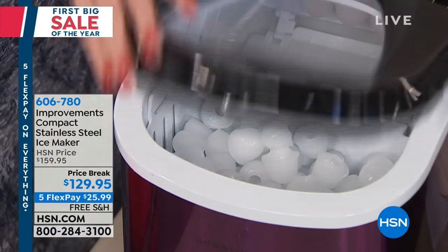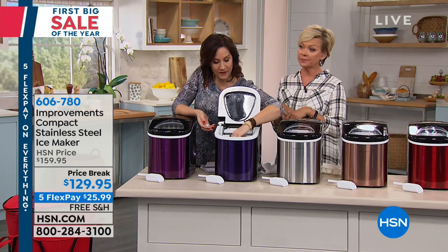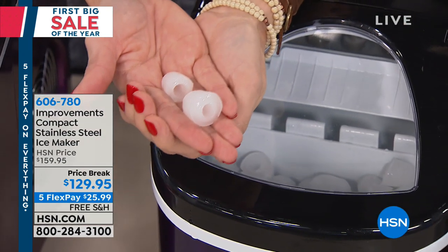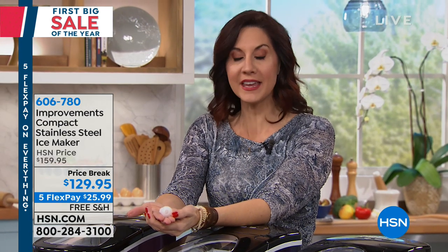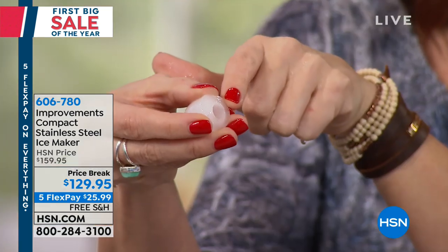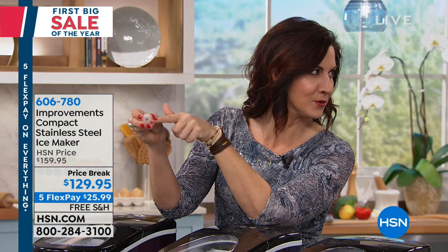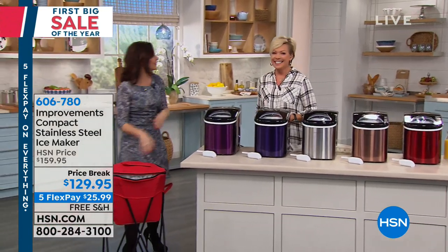You get a choice of ice size — just push a button. Large ice cubes are great for mixed drinks where you want the ice to melt slowly. Small ice cubes are perfect for smoothies, piña coladas, and margaritas because they grind to a smooth consistency. Each cube also has a little indentation inside — that extra surface area cools your drink down faster while still melting slowly.